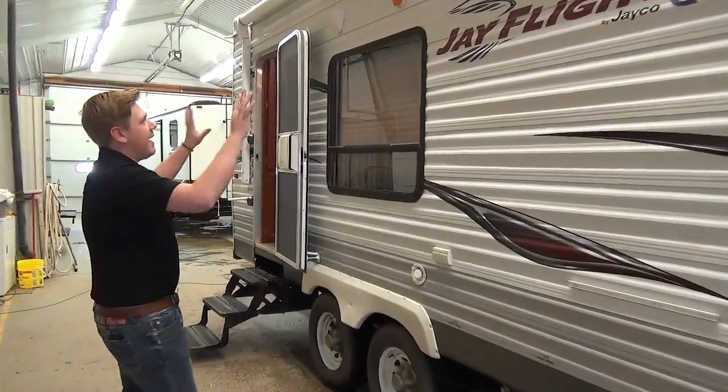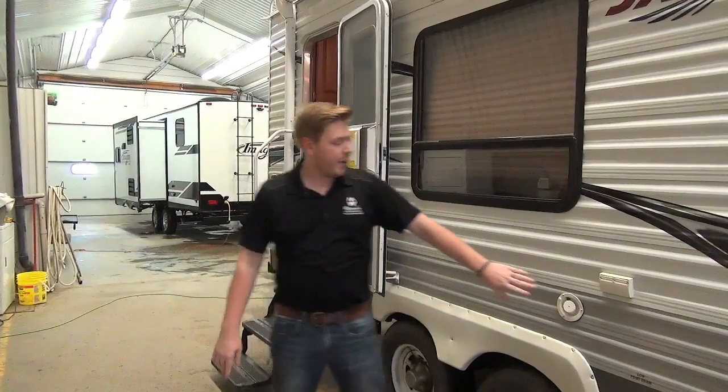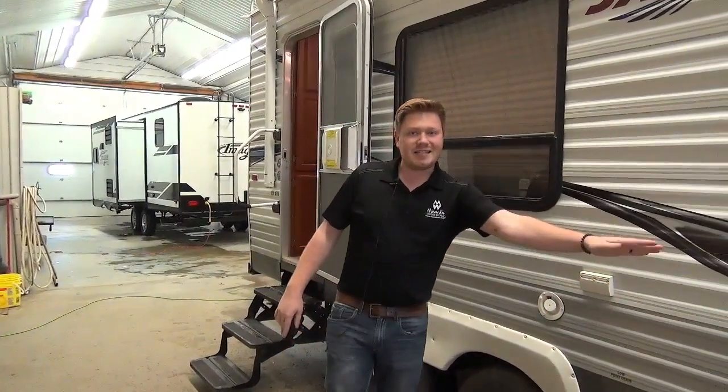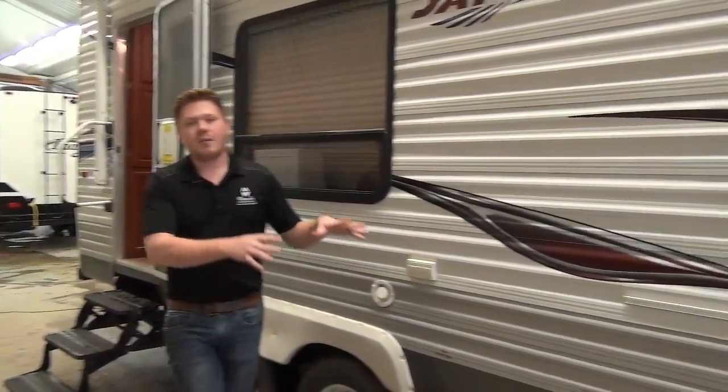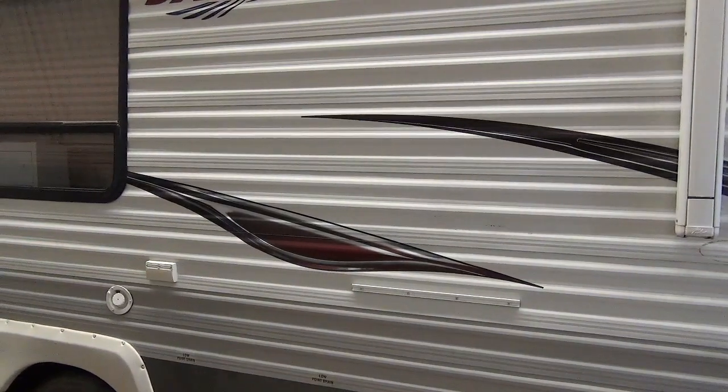We also have a nice large power awning. This is a 12-volt power awning with outdoor speakers. We have outdoor power access, and even an accessory rail. So you can mount up maybe one of those little tables you can get from Camping World, or even a barbecue as well.